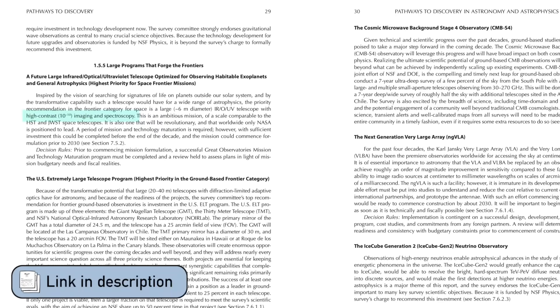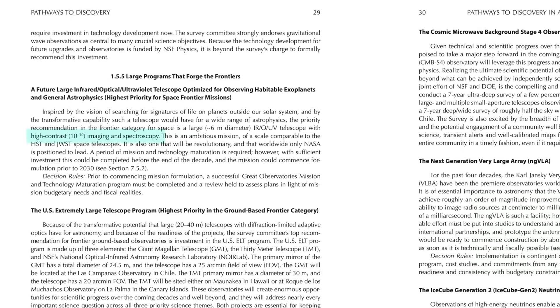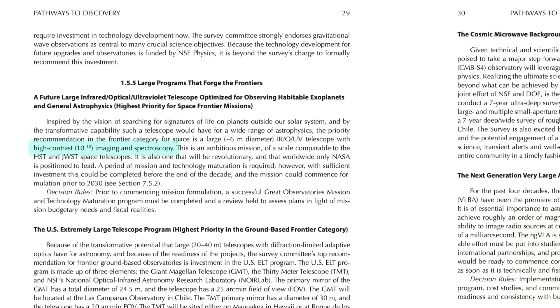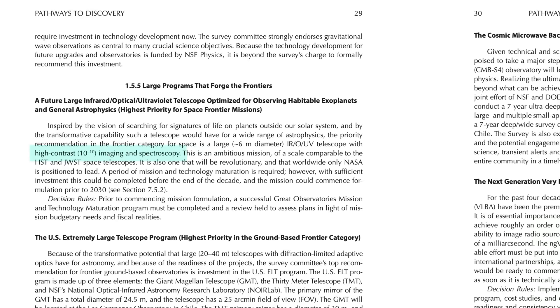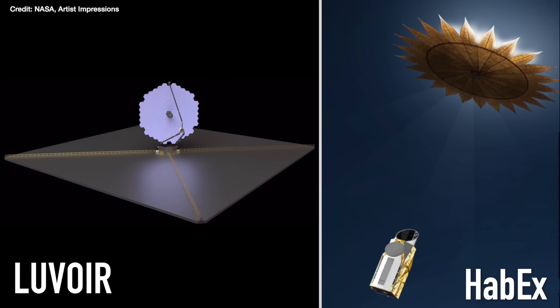To achieve that goal, they recommended development and funding of a large, about six-metre-in-diameter, infrared, optical, and UV telescope with high-contrast imaging and spectroscopy — what's now been dubbed the Habitable Worlds Observatory. It's actually the merger of two proposals, one called LUVOIR and one called the HAB-X Observatory, which you might have heard of if you read or consume a lot of astronomy news.